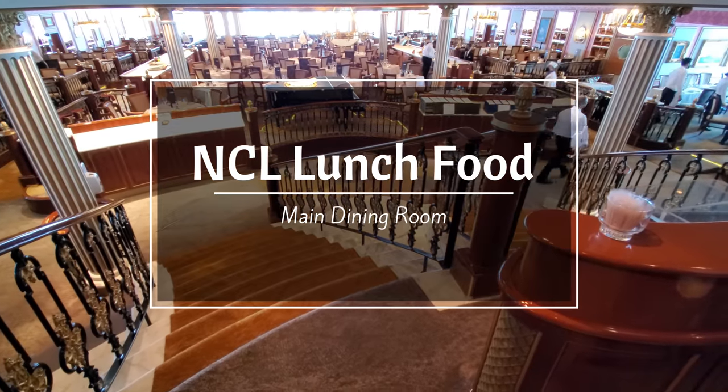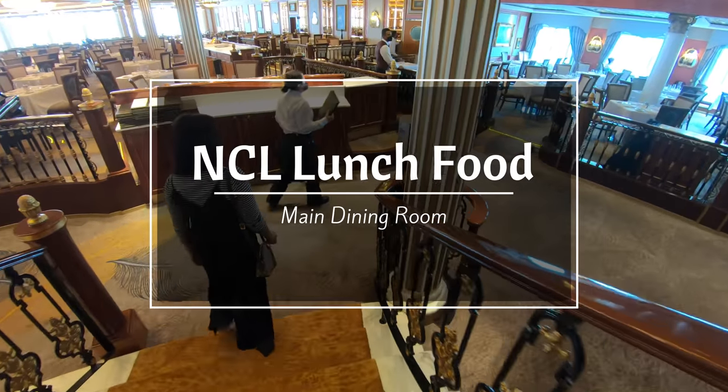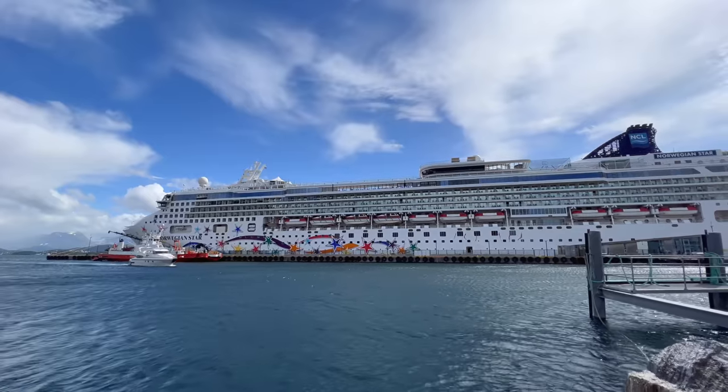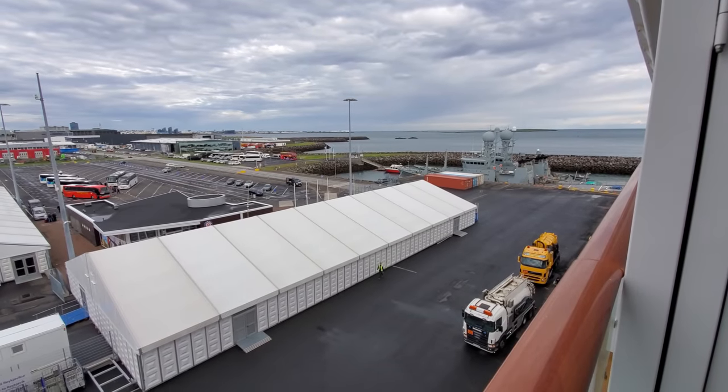Hello everybody! In this video, we'll show you what main dining room lunch food looked and tasted like on an NCL cruise. These were from our June 2022 cruise aboard the Norwegian Star, which sailed from Southampton, UK to Reykjavik, Iceland.